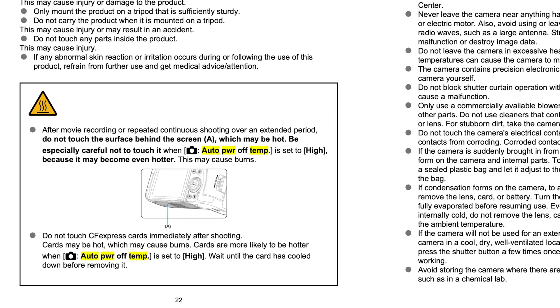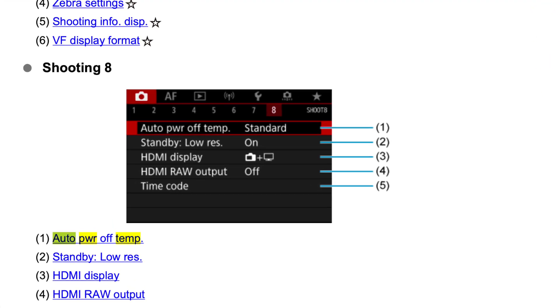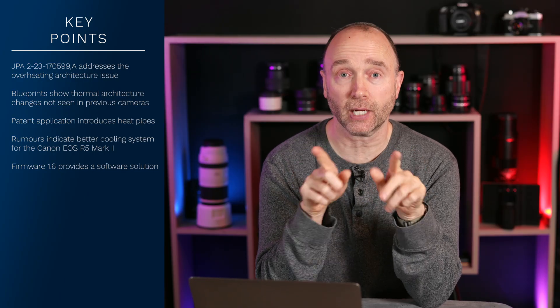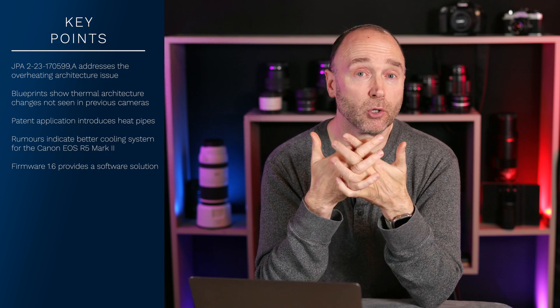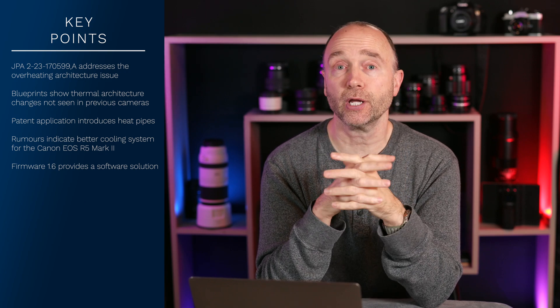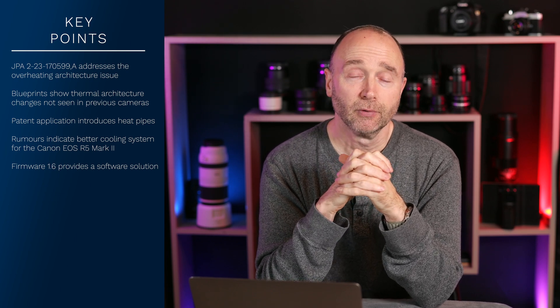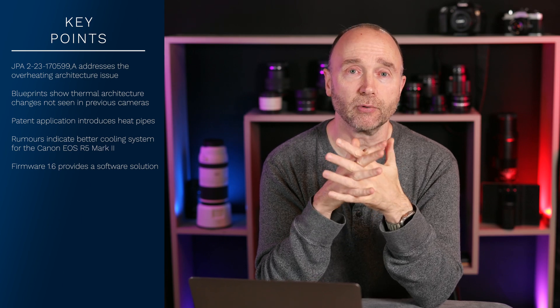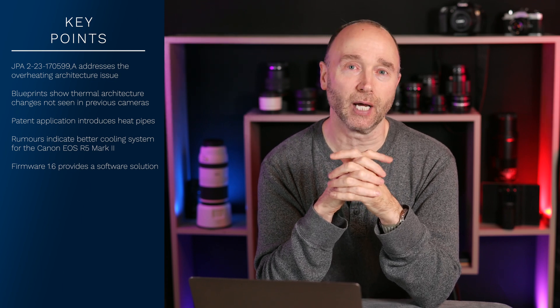A simple copper plate allows you to record 8K raw at room temperature without any overheating whatsoever. It wasn't until firmware 1.6 came out with auto temp power off — set to standard by default, but if you set it to high with the LCD out — I've had no problem recording 8K raw at 30 frames per second or 4K HQ at 30 frames per second for hours. That's two and a half hours at 70 to 80 degrees Fahrenheit.